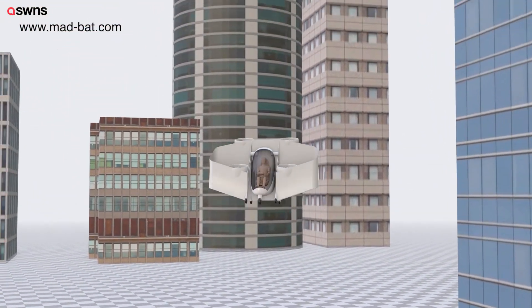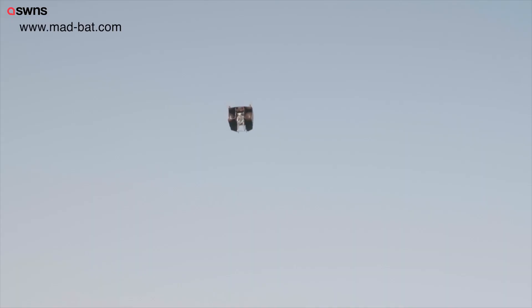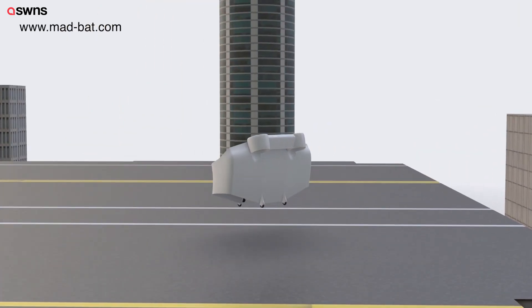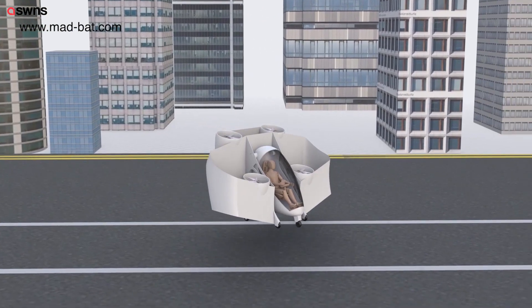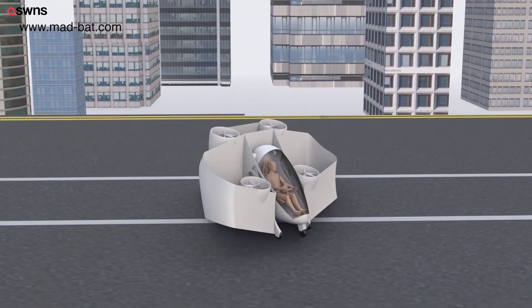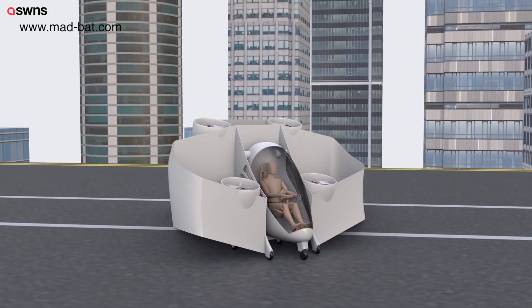Due to its compactness, safety, speed, range, efficiency, low noise and lack of pollution, the MADBAT can solve many urban mobility issues. It's an ideal candidate for a personal aircraft, especially for commuters who live in the suburbs and work in business centers, because it can land on any flat roof where it can be delivered and parked easily in compact cells.